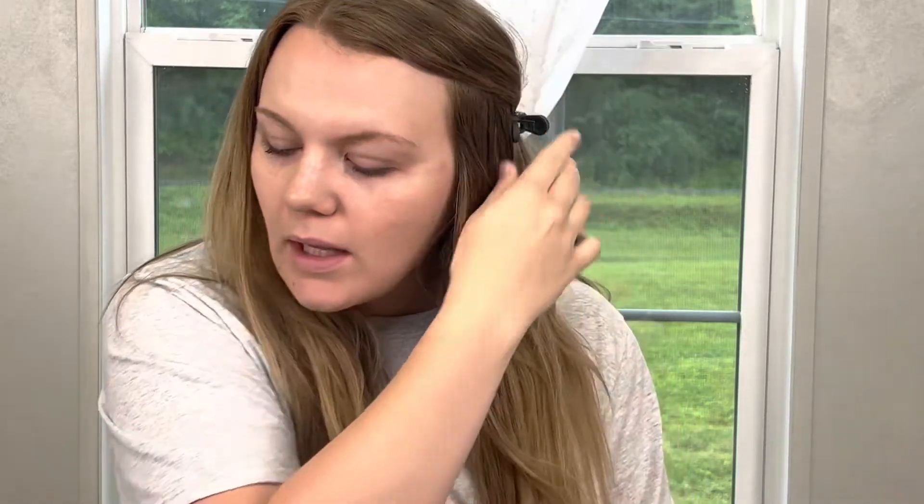Good morning, friends. Welcome back to my channel. Today, we are going to just get ready together, but I'm going to do a wear test on the Pharmacy CC Cream.